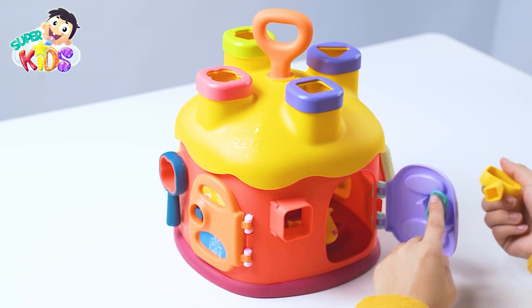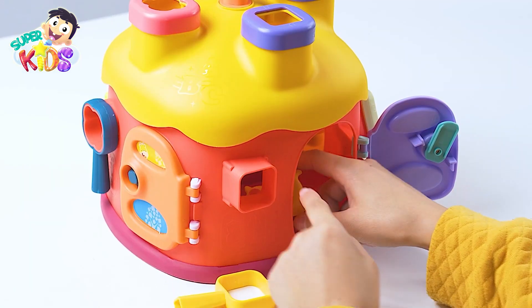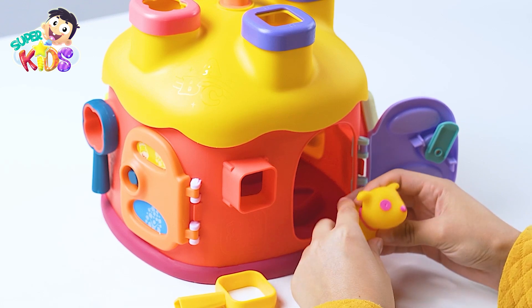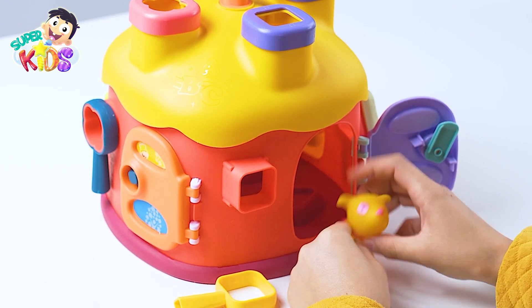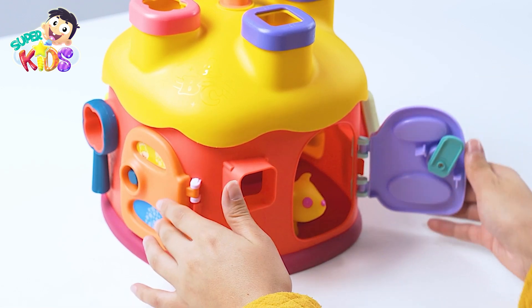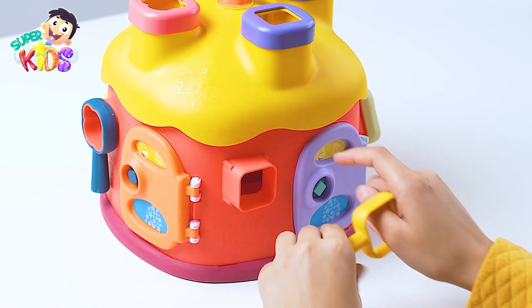Let's open this door and see what's inside! This key opens this purple door! Oho! It's a dog! Hello, my little friend! How are you? Come on, orange dog! Go back to your purple house! The orange dog is behind the purple door!